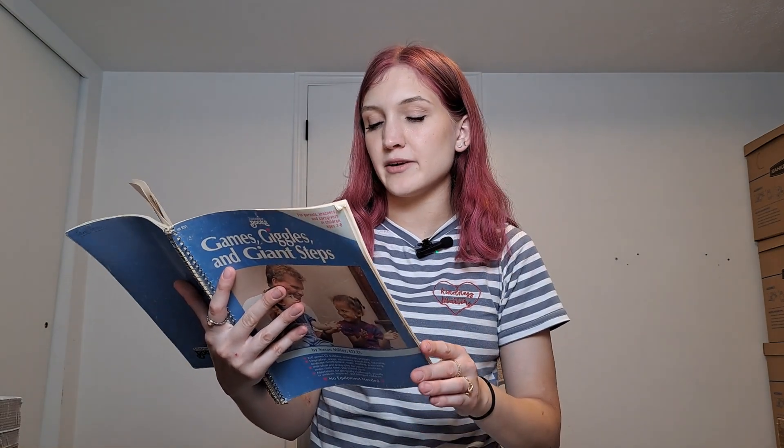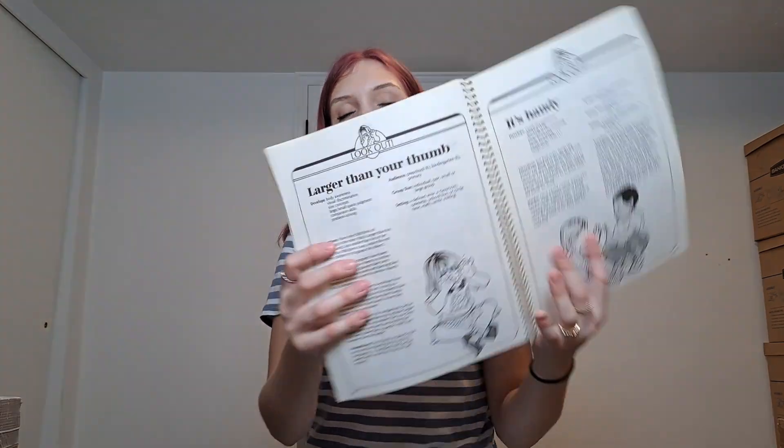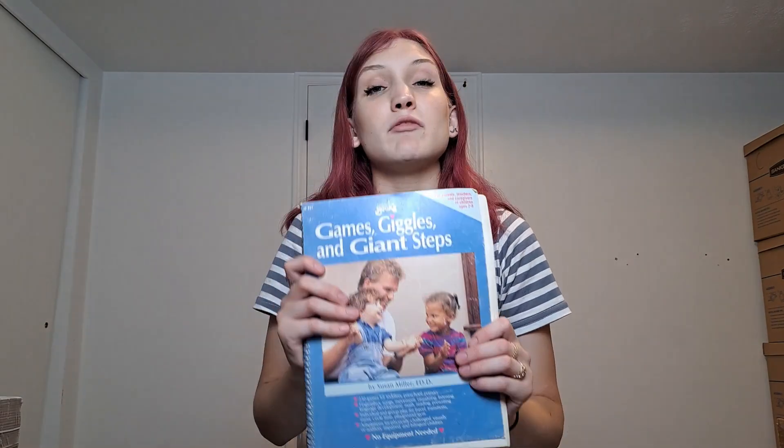This is a book I got at the very end of my trip — it's called 'Giggles and Giant Steps.' I saw it and immediately thought of my baby who was with me. It has a lot of songs and physical movement games you can do together, like traffic light games, body awareness activities — things that are good for learning, interaction, and your child's brain development. A lot of these I've never even heard of, but I think they'll be fun to do with my baby.